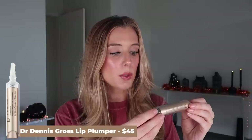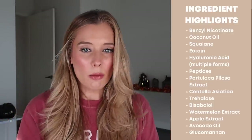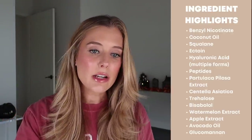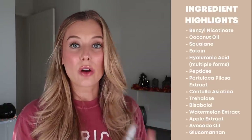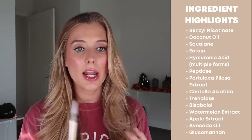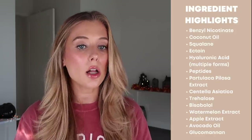This is the new Dr. Dennis Gross Sturm Infusions Plump and Repair Lip Treatment, and did this go viral. This is intended to be an all-in-one lip treatment that not only plumps but also offers long-term benefits with all the other ingredients. The main plumping ingredient is benzyl nicotinate, which is a pretty common plumping ingredient; when I was looking into the safety of that ingredient I found it can potentially cause irritation or an allergic reaction. Other treatment ingredients include coconut oil, squalane, activan, multiple forms of hyaluronic acid, peptides, portulaca pelosa extract, centella asiatica, trehalose, shea butter, watermelon extract, apple extract, avocado oil, and glucomannan.